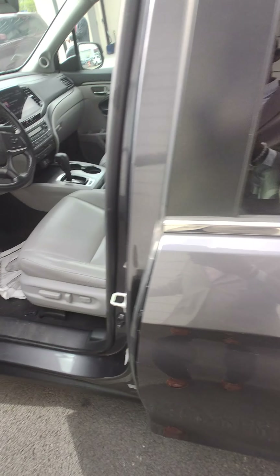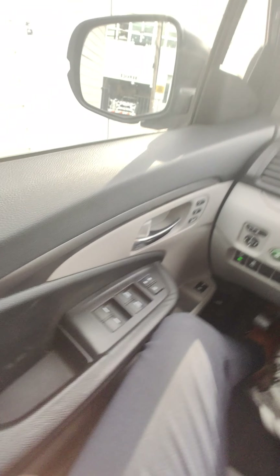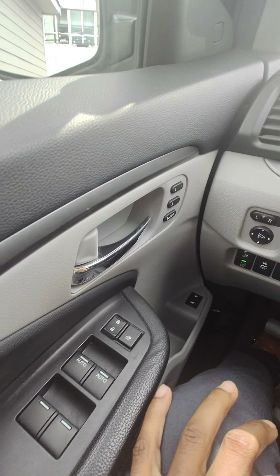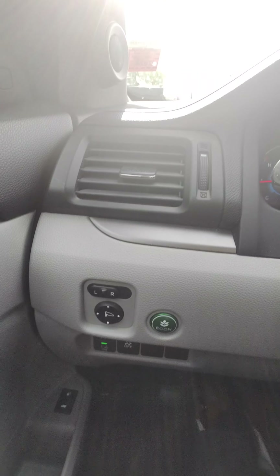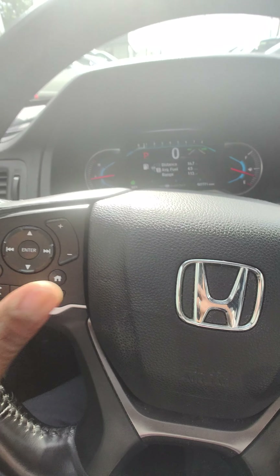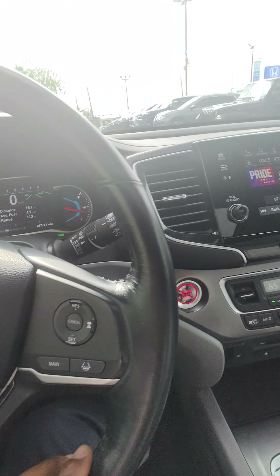Hopping inside, we have a nice gray leather interior. Windows — we have automatic driver's side and passenger side windows, memory seating, economy mode, lane departure warning, as well as forward collision mitigation braking. On the steering wheel, here's your phone controls and audio controls. On the right, you have the lane keep assist as well as your adaptive cruise control.